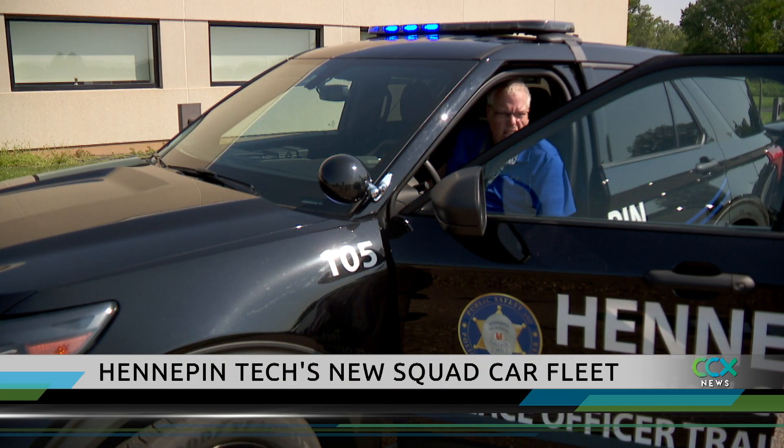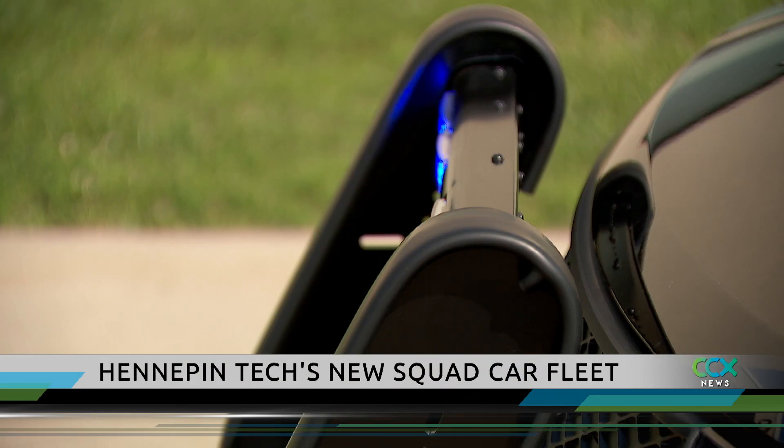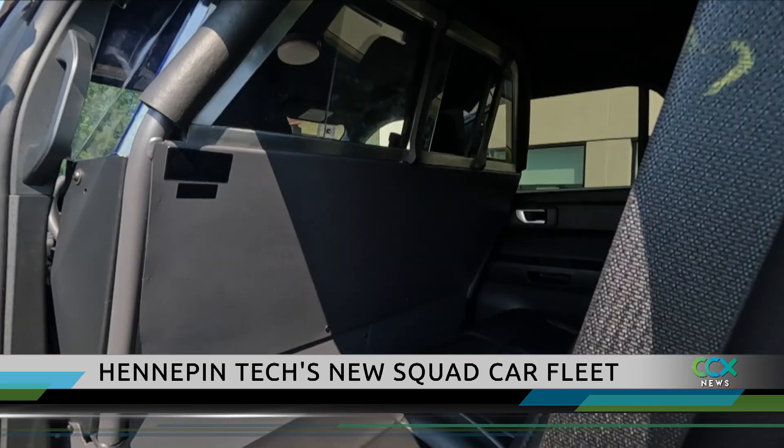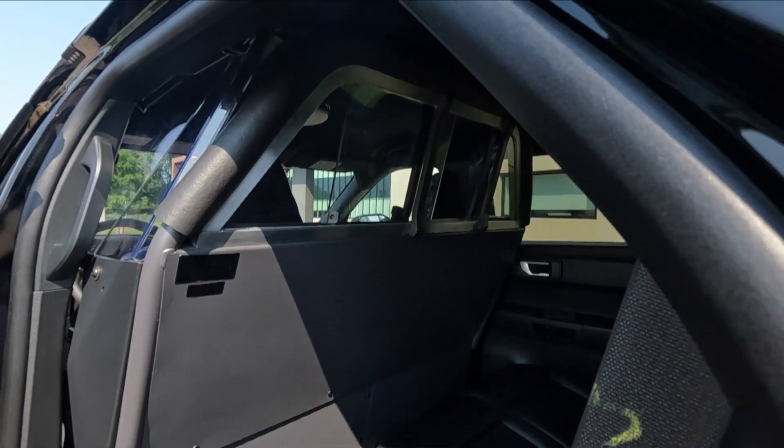You are under arrest. Make yourself known to the nearest police officer immediately. That pre-recorded announcement is just one of the many special features included on Hennepin Tech's new squad cars.